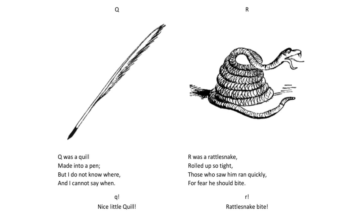Q was a quill made into a pen but I do not know where and I cannot say when. Q. Nice little quill.